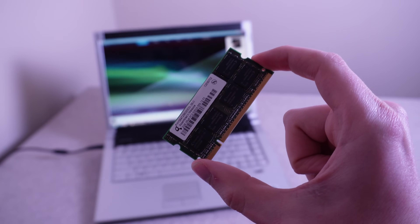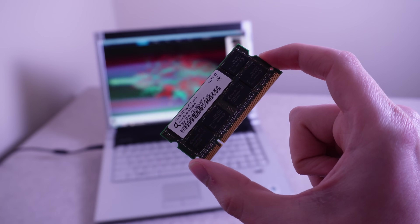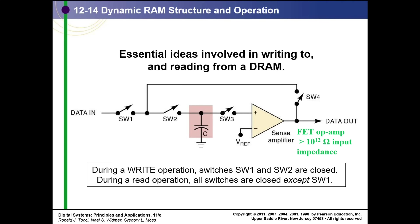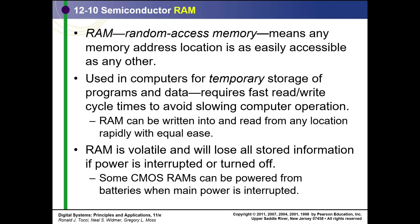Most ordinary computer RAM, such as the stick of DDR2, uses dynamic RAM, or DRAM, which stores data in capacitors that have to be consistently refreshed. It's also considered volatile RAM, which means that if you remove the power, it deletes all the data.